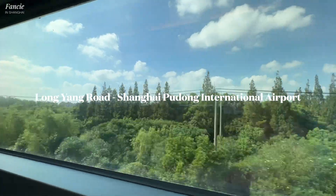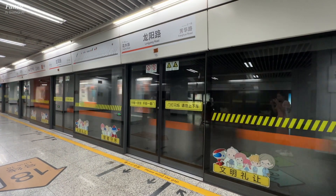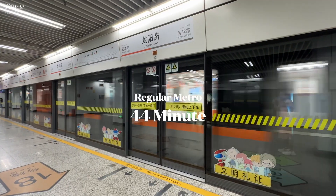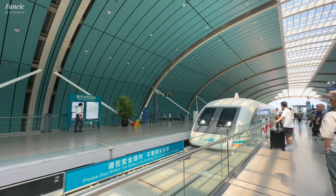Now I'm at the Maglev station waiting for the train. Talking about the speed — this train is super fast. From Longyang Road you will get to Pudong International Airport within seven minutes and 20 seconds. Normally you can also take the regular metro, but it keeps stopping at many stations and takes 44 minutes instead of seven. The good thing about the normal metro is that it's cheaper — you only pay around 8 RMB.